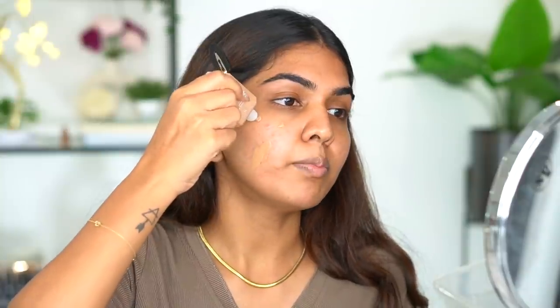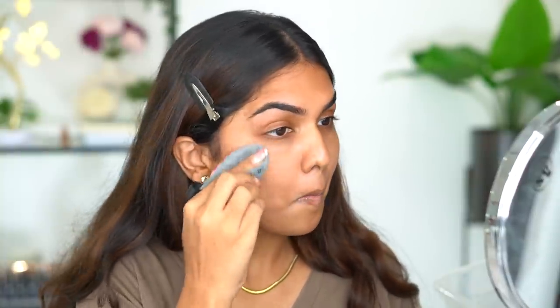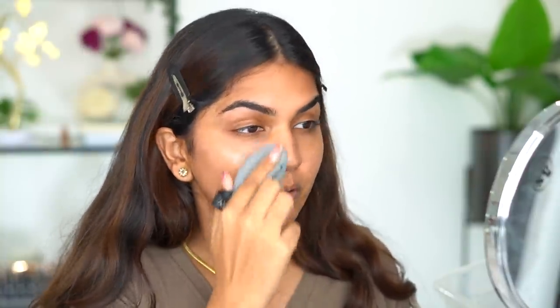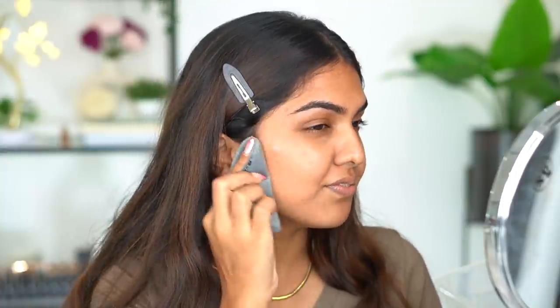I think that's a very decent match. On the right side I'm going to blend with a Beautyblender, on the left side I'll use a brush. I'm just going to add a couple of drops. It is a little bit darker and I hope it does not oxidize. Since it's a skin tint, I did not expect it to cover my acne. The coverage is very very light and the color is okay.